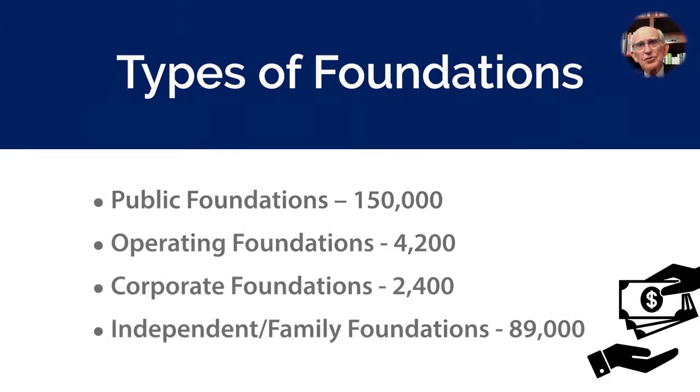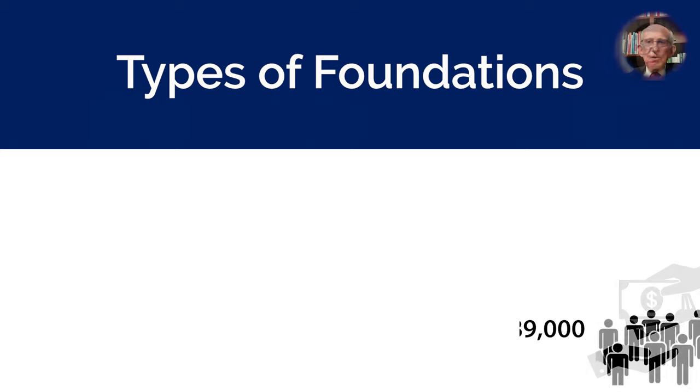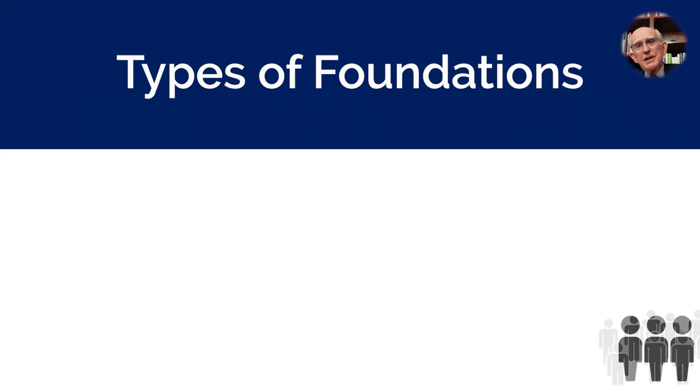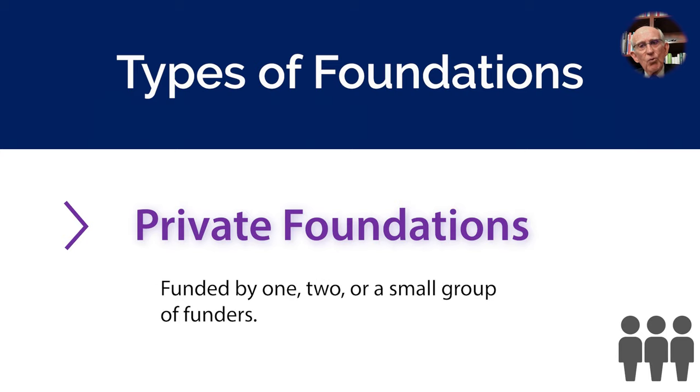As you can see from this frame, foundations come in a variety of shapes and sizes. Can you give us a short explanation of each one? Public foundations are actually 501c3 nonprofits that have the word foundation in their titles, but really aren't private foundations at all. Most public foundations get support from many, many contributors. Private foundations, on the other hand, are funded by one, two, or a small group of funders.